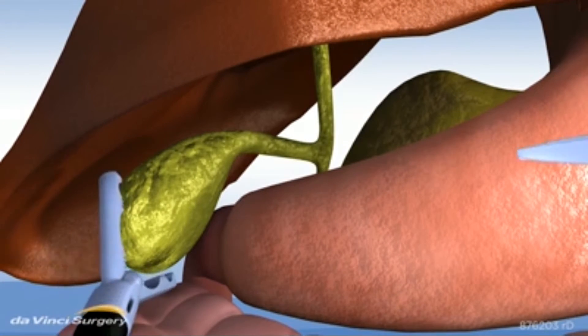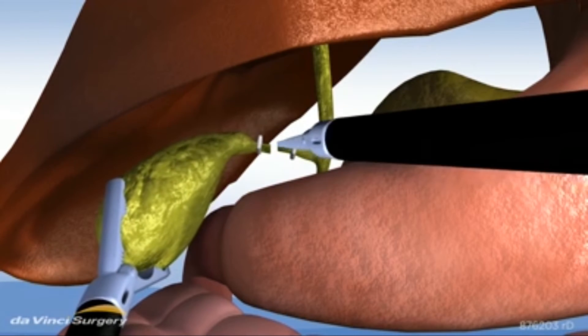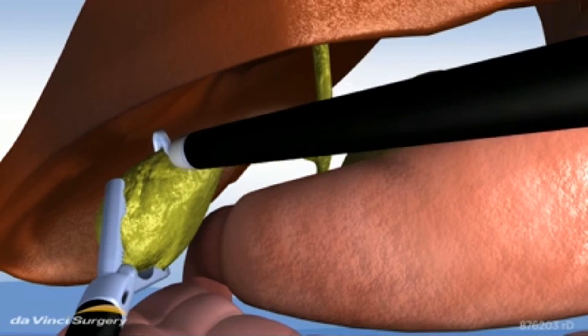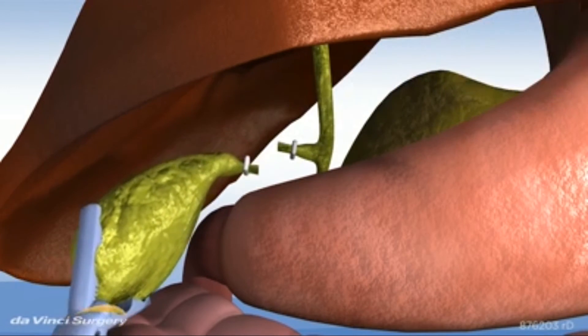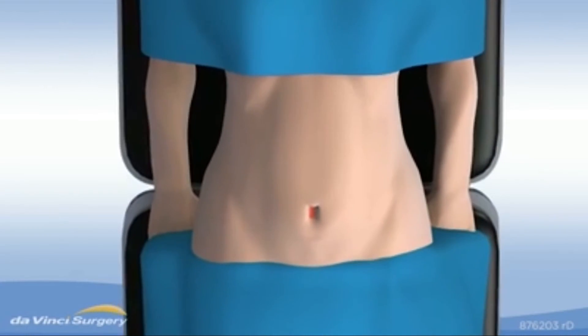To perform this procedure, your surgeon first gently clamps the gallbladder, then the cystic duct is carefully cut. Next, the gallbladder is freed from the liver, and finally it's removed from your body. The end result? Virtually scar-free surgery.